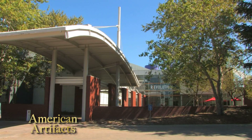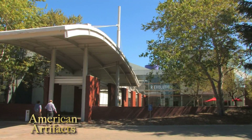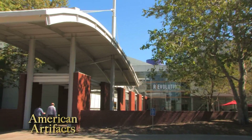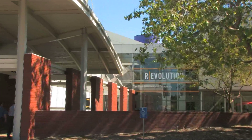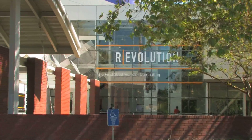Each week, American Artifacts takes you to historic sites and museums. Up next, we travel to Silicon Valley to learn about the history of computers. This is one of a two-part look at the exhibit, Revolution: The First 2,000 Years of Computing.